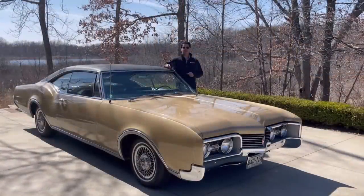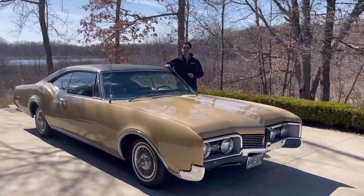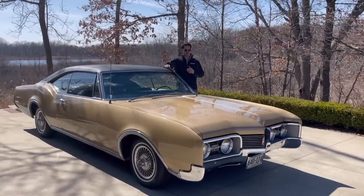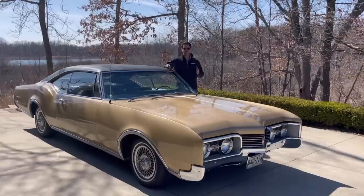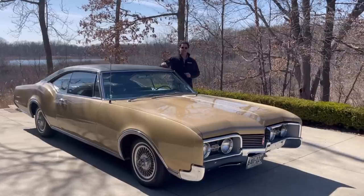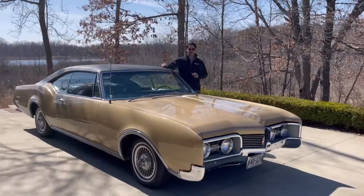Well hello again and welcome back to Rare Classic Cars. It's one of those nicer days as we head into spring here on the weekend, and I wanted to showcase another special vehicle from the halcyon days — the best days of General Motors. That is this 1967 Oldsmobile Delta 88 Holiday Hardtop Coupe.